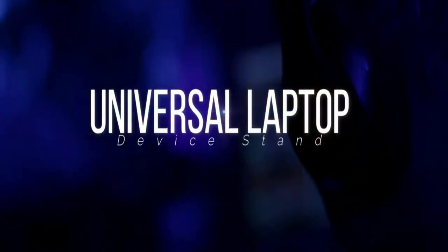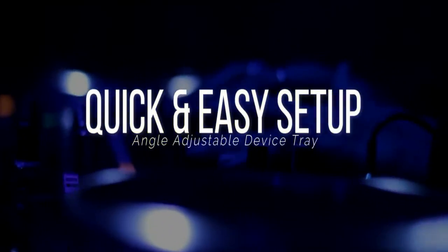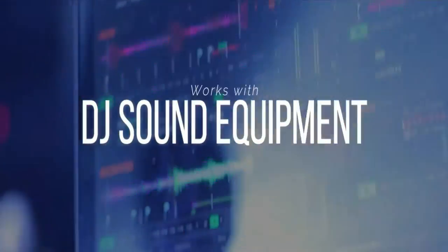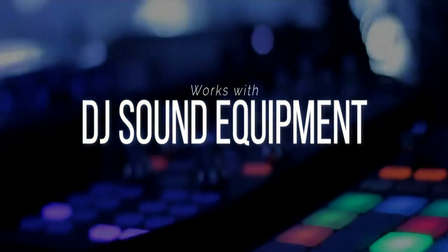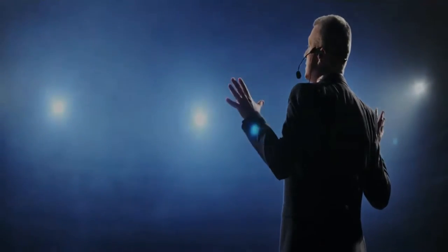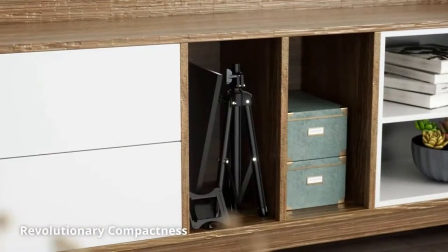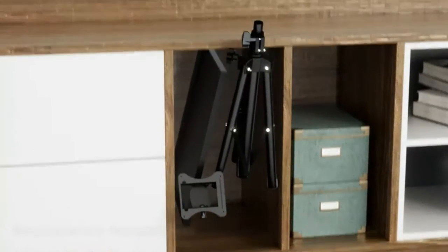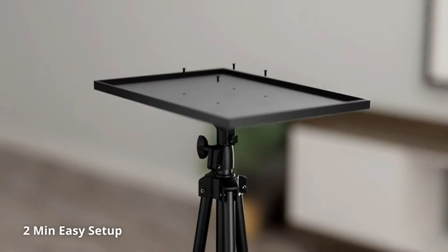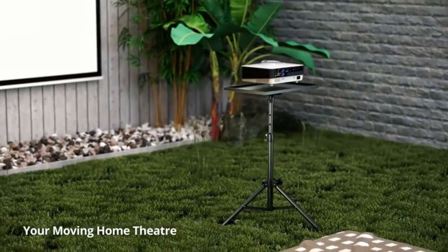Whether you are a busy student, an avid film watcher, or an exceptional performer, projector tripod stands will help you accomplish your tasks and hobbies quicker. These items can be used to prop not just your projector but also paper, notebook, phone, tablet, and laptop at a comfortable height and angle. They have a foldable support rod that you can elevate to improve decipherability or descend to widen the projected image, and a tray where you can place your document or electronic equipment.